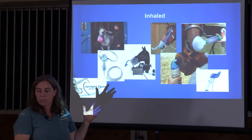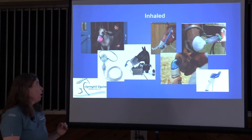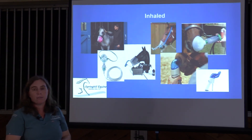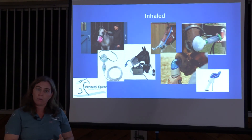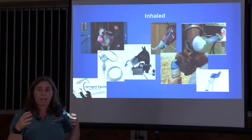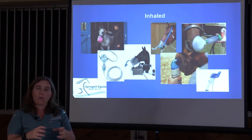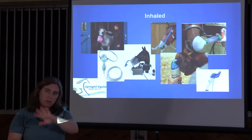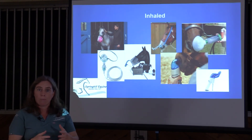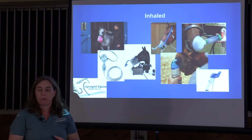There are many inhaled options available. One is the Flexi-Neb, which allows you to put just about any liquid medication into it. We'll commonly combine albuterol (a bronchodilator), budesonide (a steroid), and chromalin (a mast cell stabilizer) — chromalin essentially does a Jedi mind trick on mast cells, telling them there are no allergens present. These three together help act on bronchoconstriction and mucus.